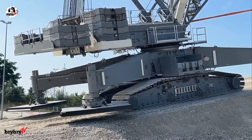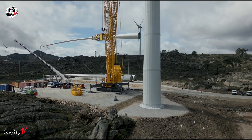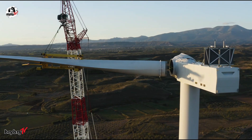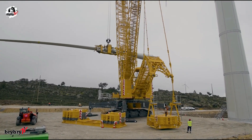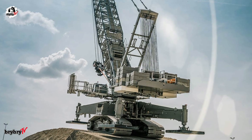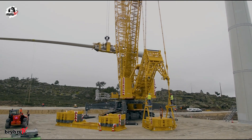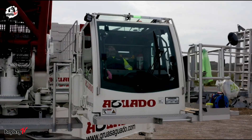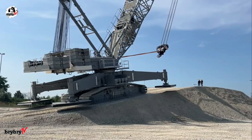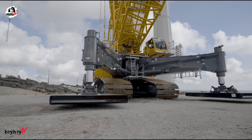With a load moment of 9,650 ton meters, the LR1700-1.0W is a true powerhouse. Stability is ensured by 65 tons of central ballast, 230 tons of counterweight at the superstructure, and an additional 375 tons of derrick ballast when required. Its 400-kilowatt engine ensures robust and reliable operation, even under extreme conditions. On the move, the crane maintains a driving speed of 1.4 kilometers per hour, more than adequate for maneuvering across job sites without delay.